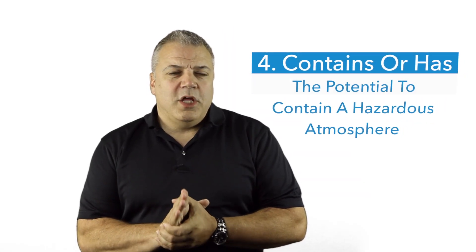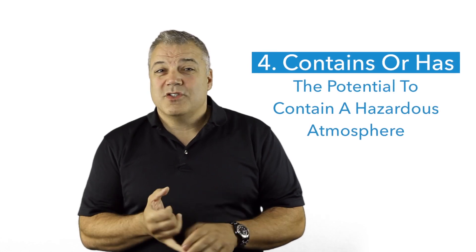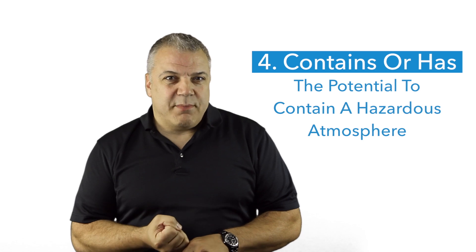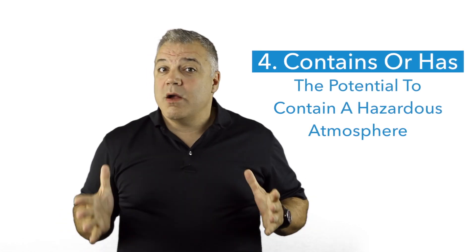So we're going to talk about four, five, six, and seven. The next four criteria are what outlines a permit-required confined space. Number four: the permit-required confined space contains or has the potential to contain a hazardous atmosphere. We're going to talk about that in greater detail later, but that's one of the four criteria.